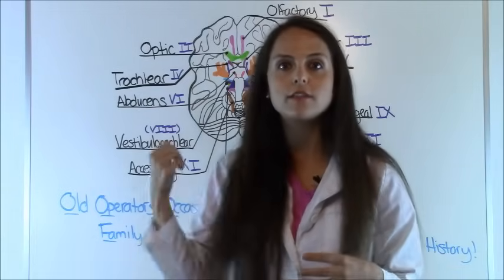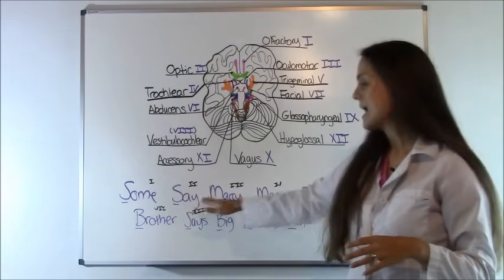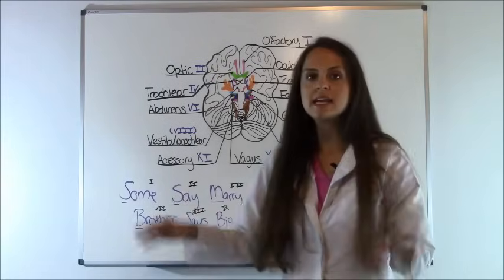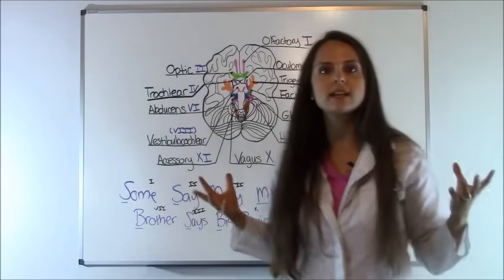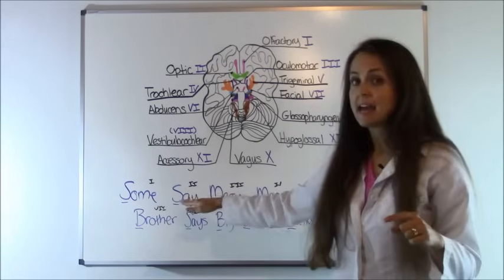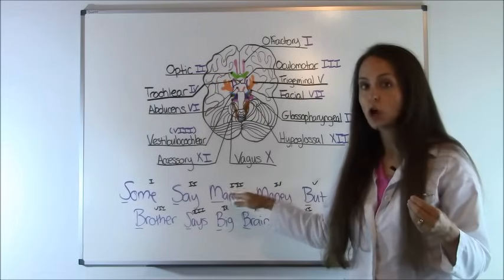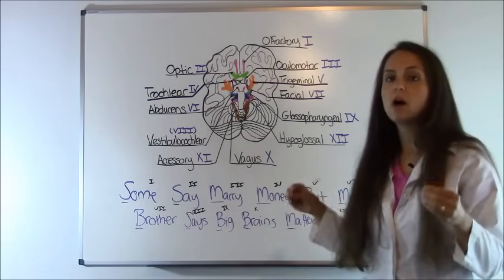For the second acrostic to help you remember if each nerve is sensory, motor, or both, it says: 'Some Say Merry Money But My Brother Says Big Brains Matter More.' The key is the first letter — S means sensory, M means motor, and B means both. 'Some' = CN I, sensory. 'Say' = CN II, sensory. 'Merry' = CN III, motor. 'Money' = CN IV, motor.